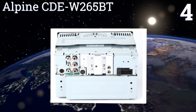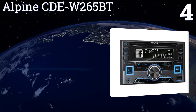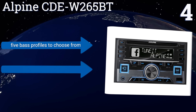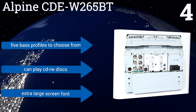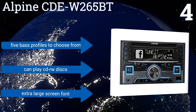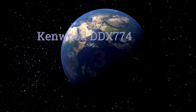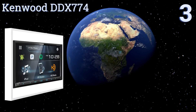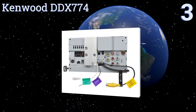At number four, the Alpine CDE W265BT has a two-line display that allows you to see a large amount of song information at the same time, and a well-laid-out front panel that's easy to navigate. Its bright touchscreen lets you customize your sound via a nine-band equalizer. It offers five bass profiles to choose from, an extra-large screen font, and can play CD read/write discs.